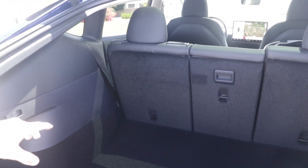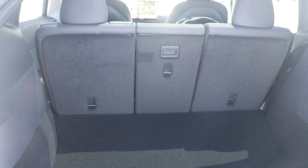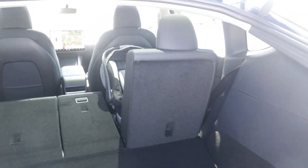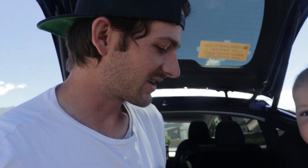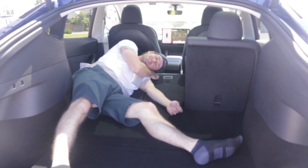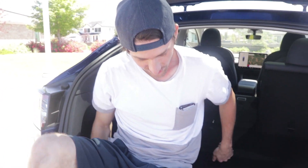Another feature the Model Y has that the Model 3 did not is right here on the driver's side in the back — switches that will automatically drop the seats. We have a car seat there, that's why that one didn't drop. It would be cool if those switches also brought the seats back up, but you've got to bring them up yourself. It's also nice because if you're on a road trip and wanted to pull over and sleep, you could just drop those seats and take a nap — Tesla camping.